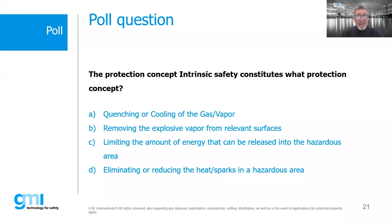Here's the next poll about increased safety. What is this protection concept constituted by? While you answer that, Bob, we have a couple of questions — can you go into more detail on increased safety?